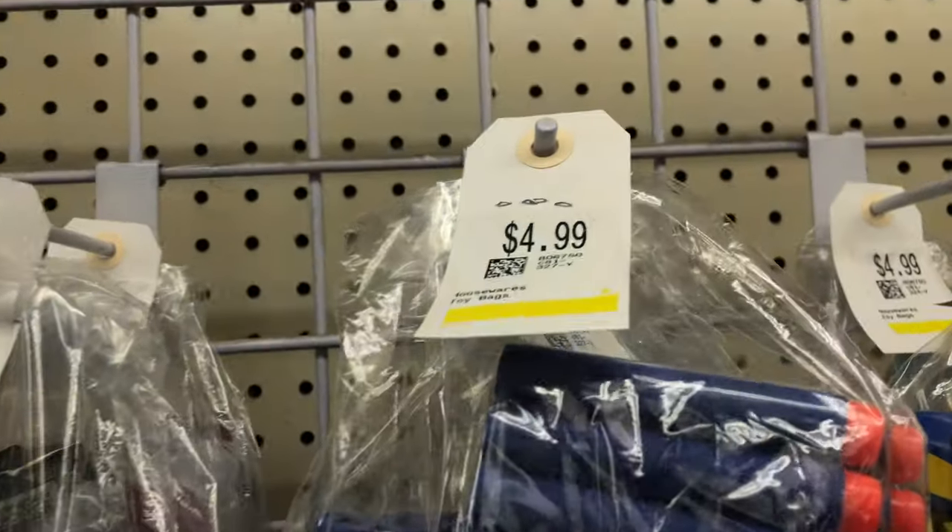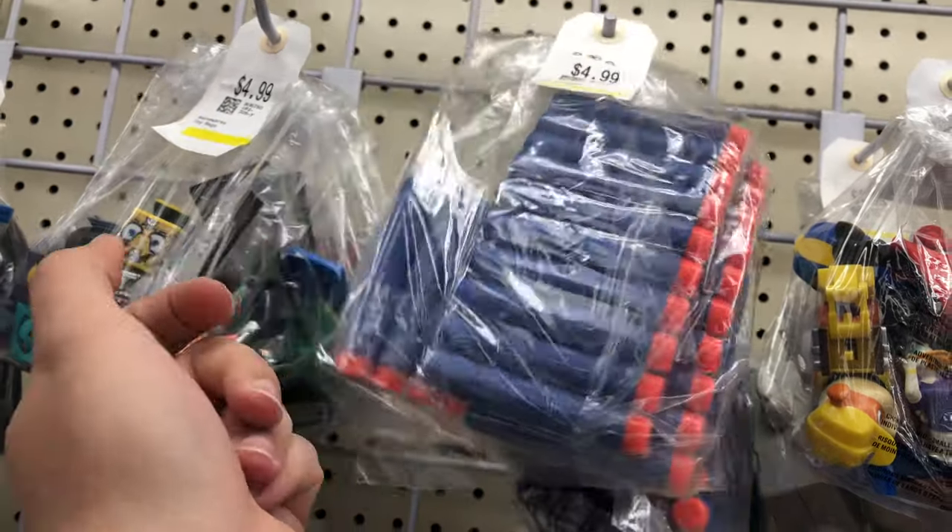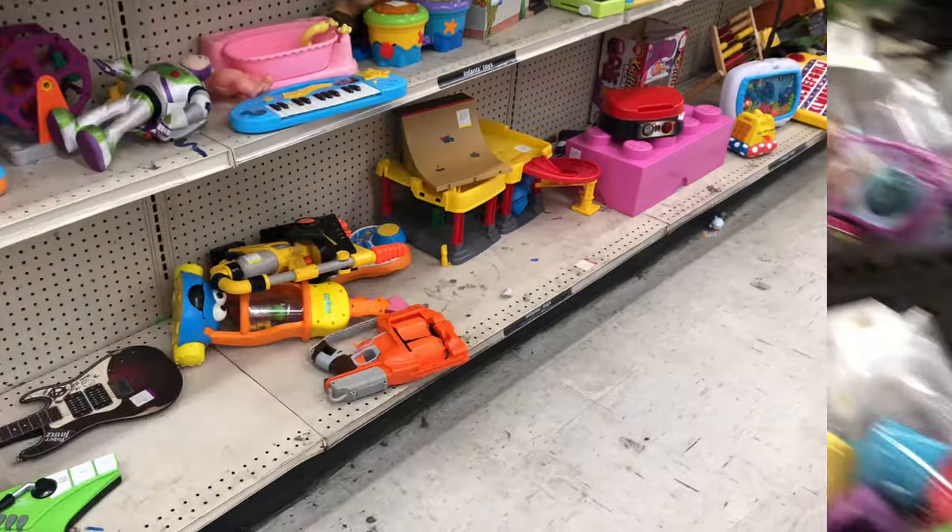Over here we got some old knockoff darts for $4.99 still in their package. Nothing I need — gonna leave that behind.